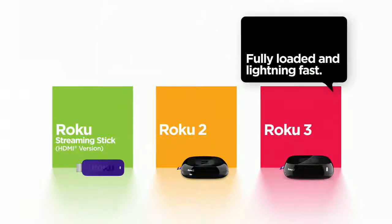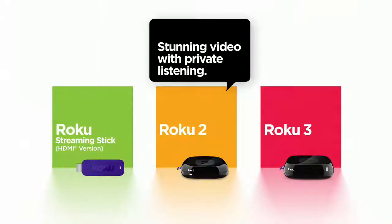There's a Roku for each and every one of us. Find yours today. Happy streaming!